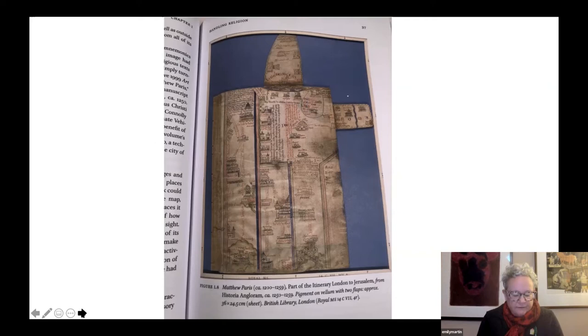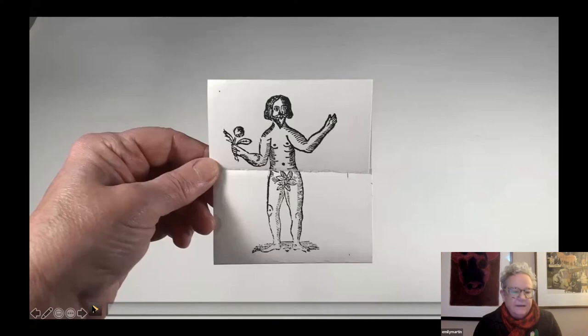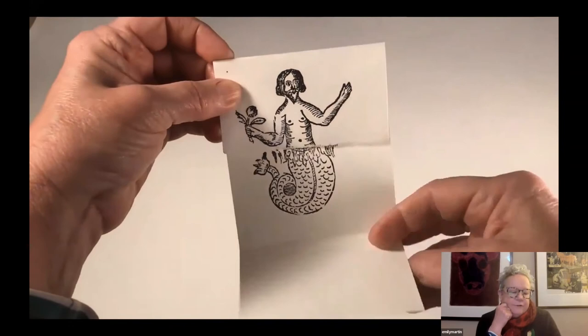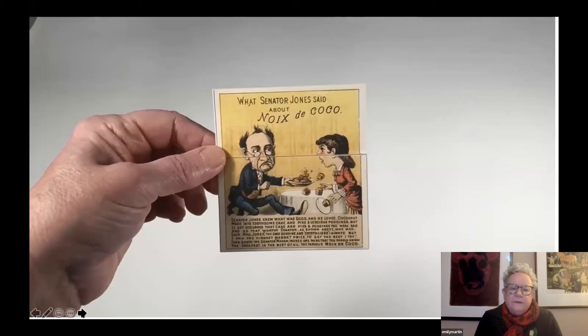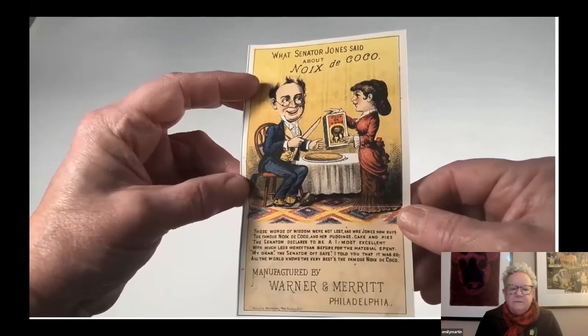Lift flaps and volvelles are also extremely versatile devices, as you'll see from the assortment of examples I'll be showing. Not all lift flaps are complicated. I'll now show you a couple of newer ephemera pieces. This first one is from the Bodleian Bibliographical Press, where I spent a very happy month in the fall of 2018, printed from old wood blocks to make a pair of figures. The second one is a reprint of an advertisement from the Library Company in Philadelphia — a very simple single flap that allows the entire scene to be altered. This is an advertisement for coconut.